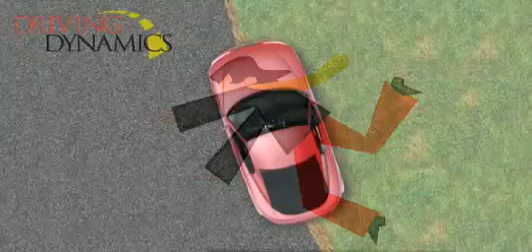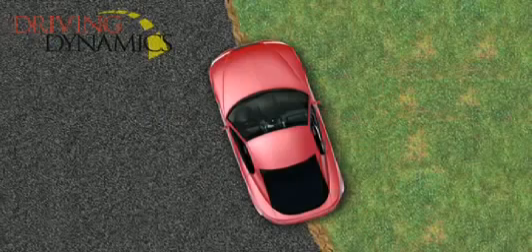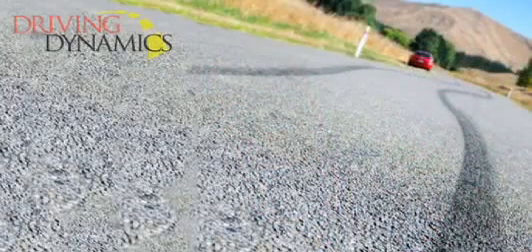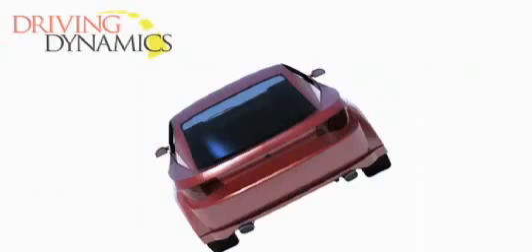Another example of overcorrection occurs when a driver accidentally steers one or both wheels on the passenger side of the vehicle off the side of the road. When this occurs, the first reaction is to turn the steering wheel back toward the roadway. Typically in doing so, the driver will use too much steering input or overcorrection, which will transfer weight to one side very quickly, causing the vehicle to roll over.